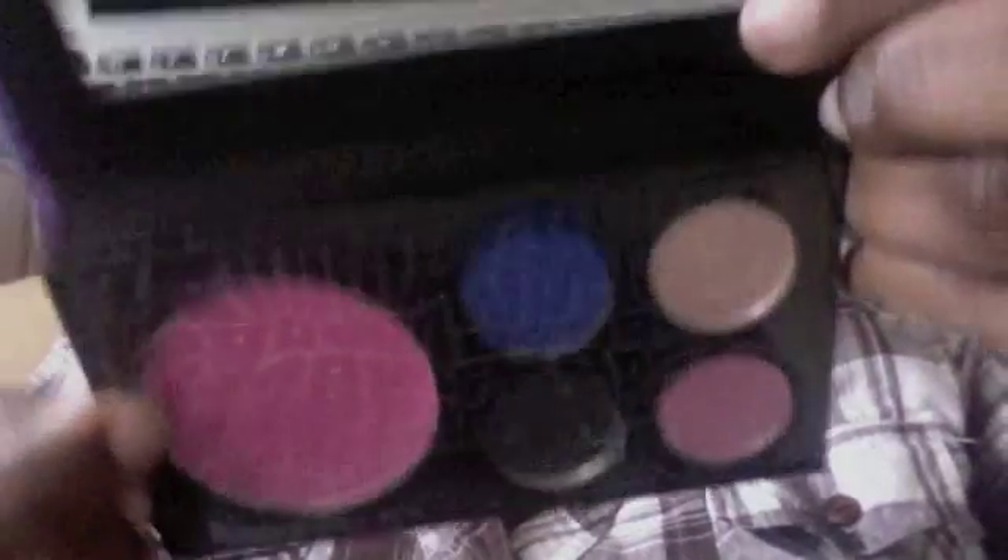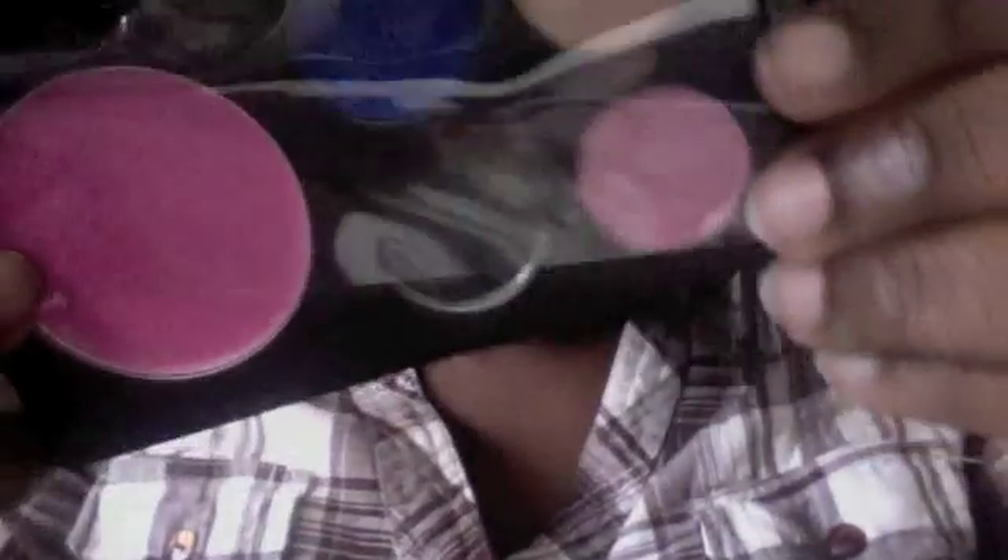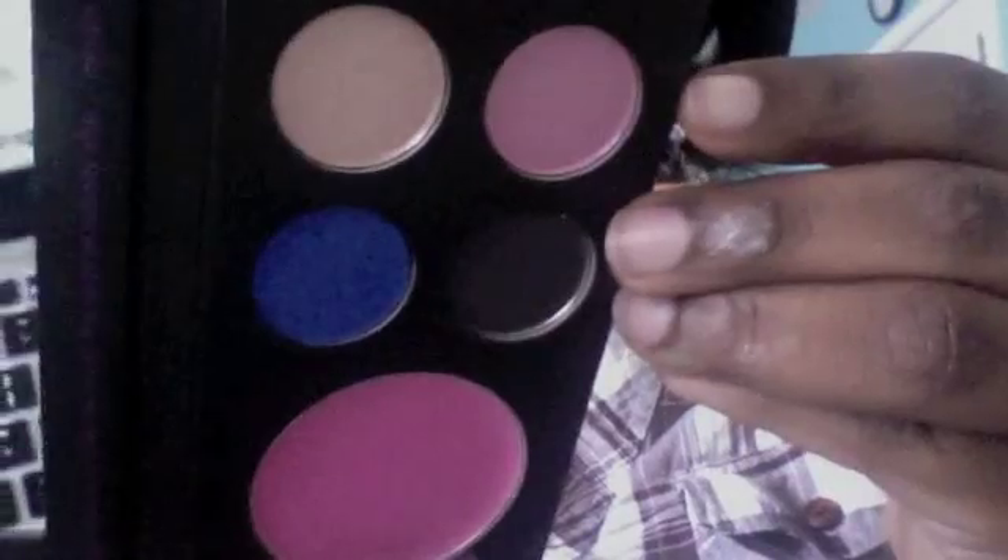This blue one is called Shibuya. The cheek cream is called Sakura. The really light brown, or taupe color, is called Sakura, and the pink one is called Kawaii. The black one doesn't really have a name — it just has like a peace sign. It's a taupe champagne color, a pink, and a black with glitter on it, which is really pretty.